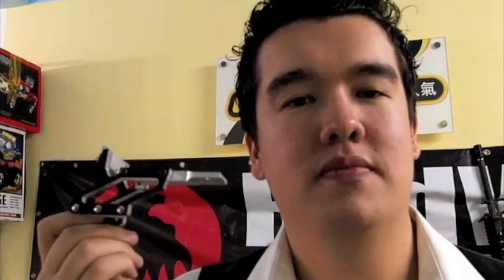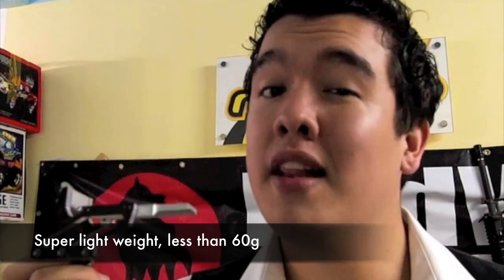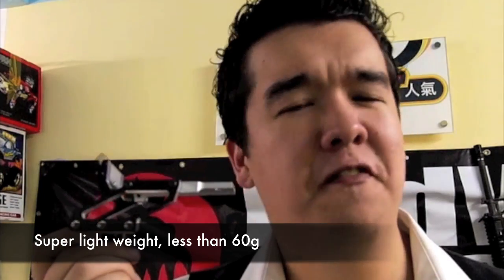Airsoft Surgeon brings us the Infinity Style Carbon Seymour Mount. This allows you to mount a sight which lets you see more, while the mount itself is made of carbon — CNC'd from high-grade aluminium reinforced with carbon fibre panels. Coming in at less than 60 grams, it's incredibly light, incredibly strong, and it looks absolutely fabulous.